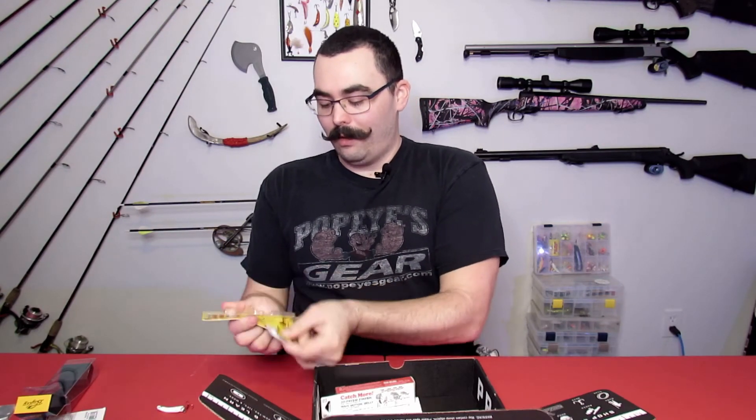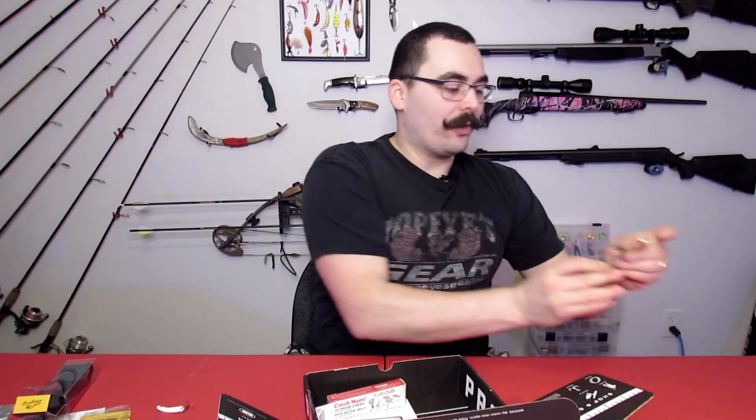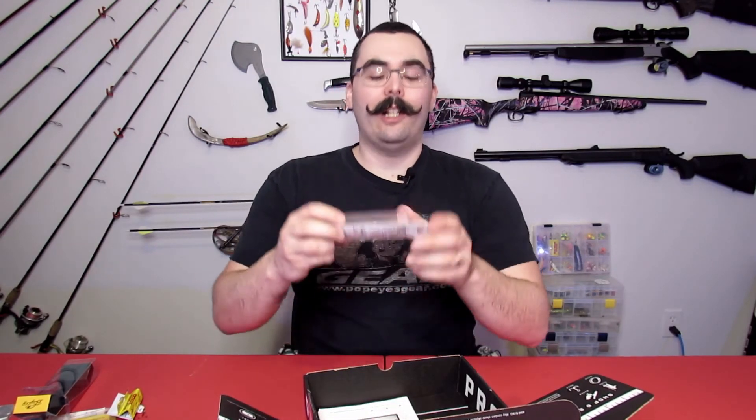I'm happy to get another one of these, specifically because I get the refill cartridges with it. It comes with these glow sticks in the package — three of them — and this one is the green color. You can also get red or chartreuse. These things last forever. In that review I posted, the package says it lasts up to eight hours, but in reality the one I tested lasted 10 days. Highly recommend them — check those out. I'm happy to get another one in this box. It's a great walleye lure.